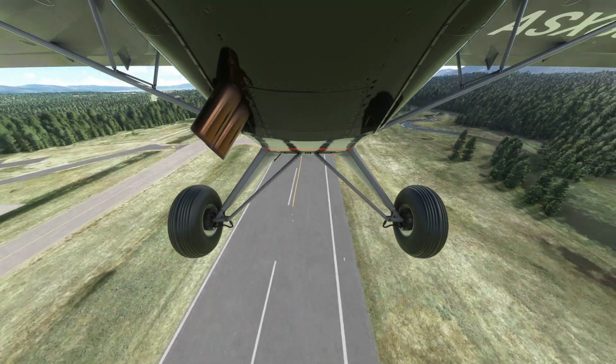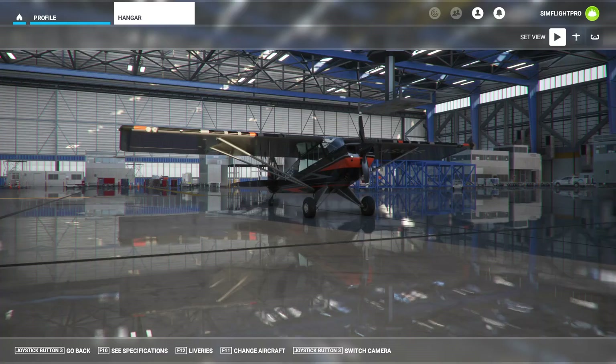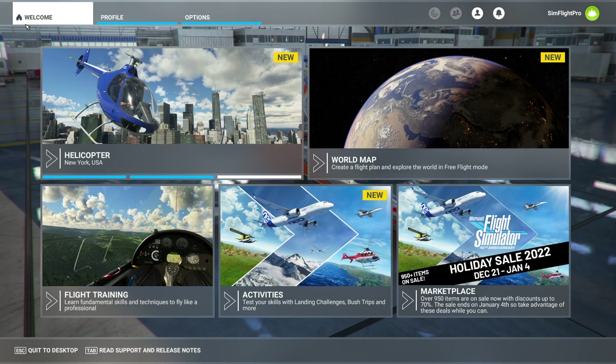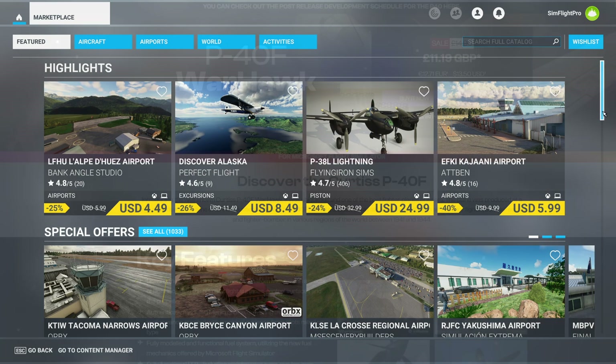The add-ons are split based on aircraft types, airports, and several other types. Almost a thousand items are on sale — yes, you've got a good deal on everything you can think of. Under aircraft, I've categorized them into different types.